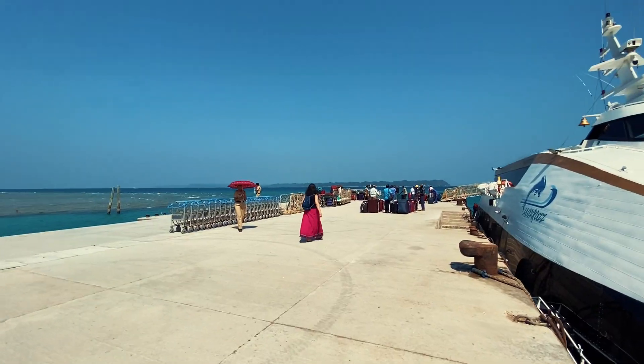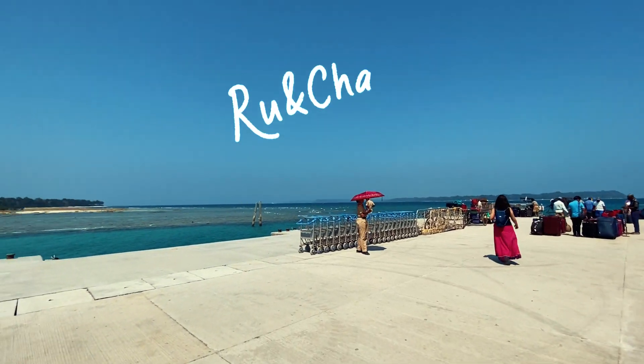An Andaman trip is just incomplete without Neil Island. Just look at those colours of the water.